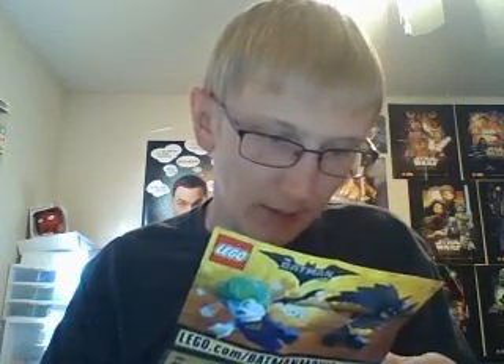It looks like we got police Batgirl — I'm not sure what this is. As a reminder, here are all of the possible ones that we can get. We got the police officer, which comes with handcuffs and also comes with a bat signal. Anyway, let's go to pack number two.